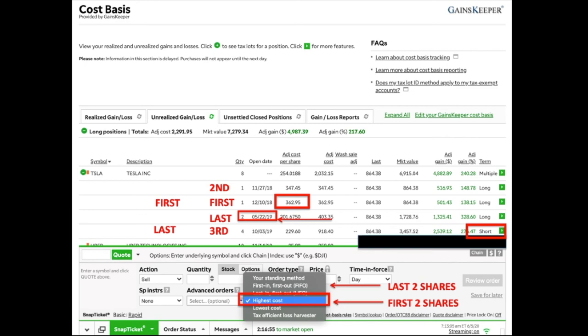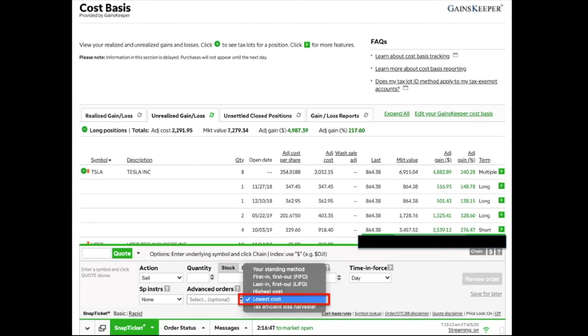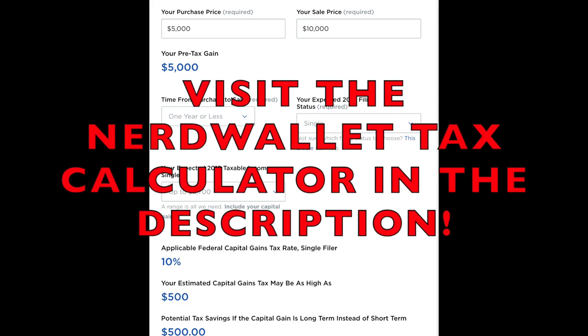I know this can be confusing with all the arrows and positions, so feel free to pause and re-watch. For 'Lowest Cost,' the first shares sold would be the cheapest ones, which isn't the strategy here. The main purpose is to sell the highest-cost shares first while avoiding short-term positions if you have long-term ones, so you don't pay the maximum in taxes on your gains. Analyze which shares you want to sell first and last, then pick your method accordingly to make the most tax-savvy sale.